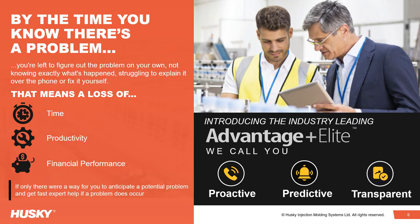In response to this customer need, Husky launched Advantage Plus Elite, utilising the power of remotely connected equipment combined with data algorithms designed to monitor leading system variables that, if left undetected, will result in a loss of equipment performance.